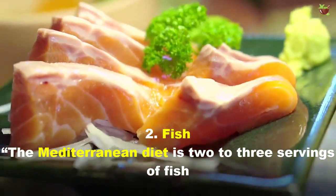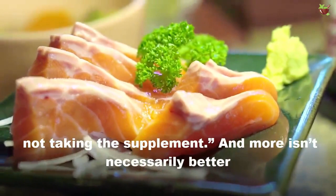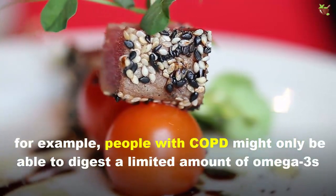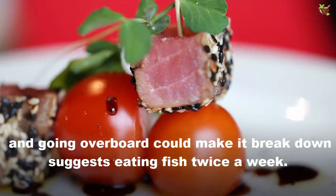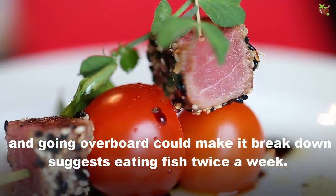2. Fish. The Mediterranean diet recommends two to three servings of fish. When checking supplements, more is not necessarily better. For example, people with COPD might only be able to digest a limited amount of omega-3s, and going overboard could break things down. We suggest eating fish twice a week.